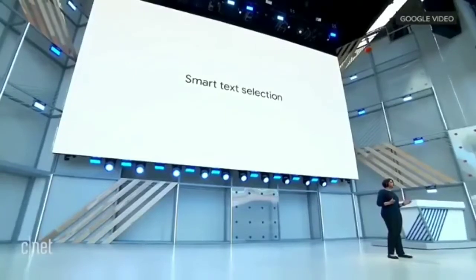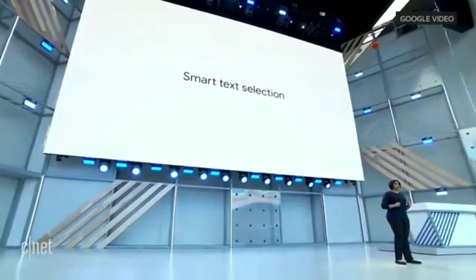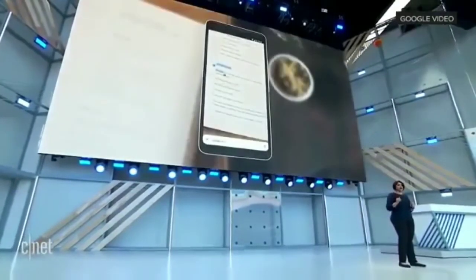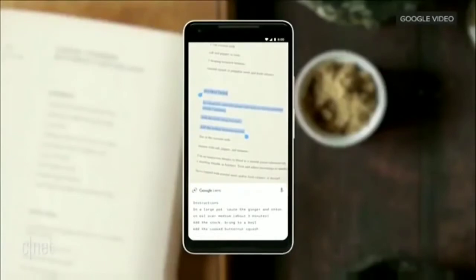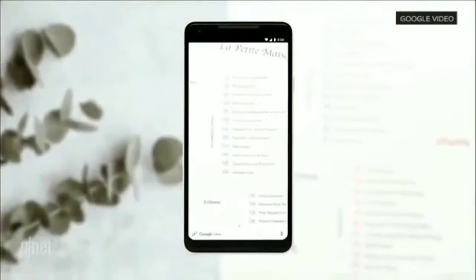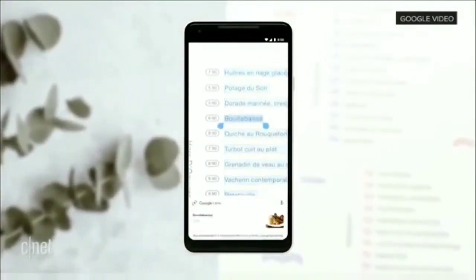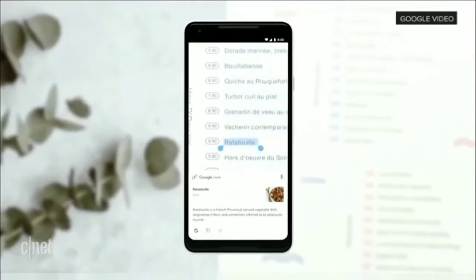With smart text selection, you can now connect the words you see with the answers and actions you need. So you can do things like copy and paste from the real world directly into your phone, just like that. Or you can turn a page of words into a page of answers. For example, you're looking at a restaurant menu — you can quickly tap around, figure out every dish, what it looks like, what are all the ingredients, et cetera.